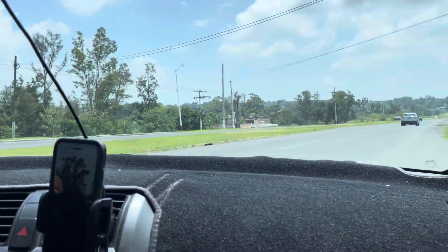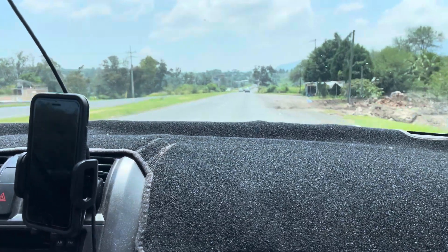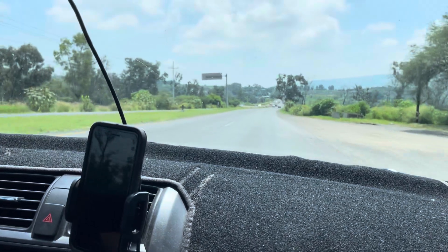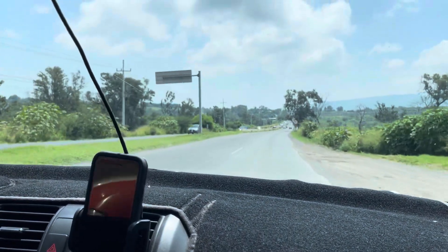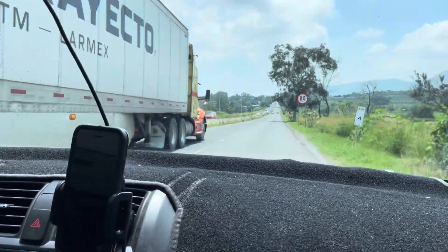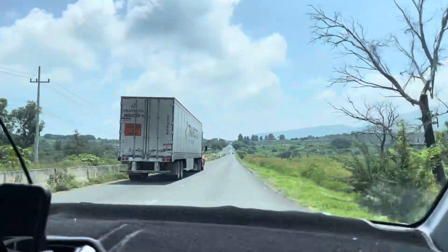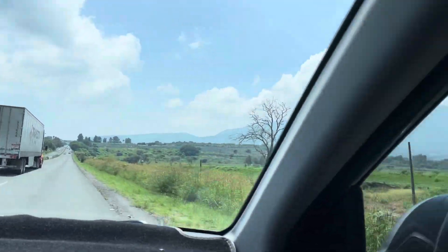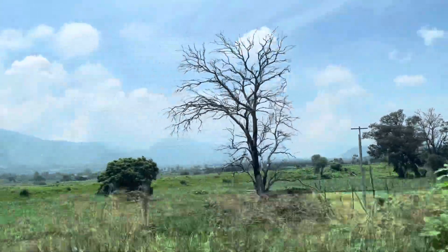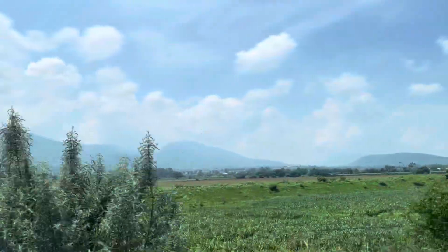This is heading towards Chapala now, or heading towards just Ajijic. Okay, I'm going to cut this video off right here. I've made videos on this highway before in different places. Thank you very much for looking at these videos — when we went cross-country right up that way, across that valley, along those mountains, between the mountains. That's where we went.